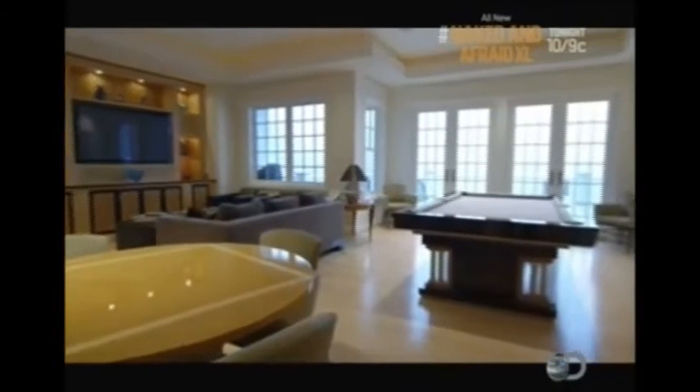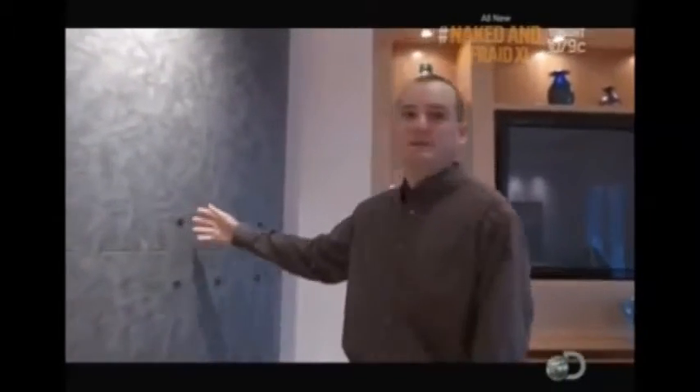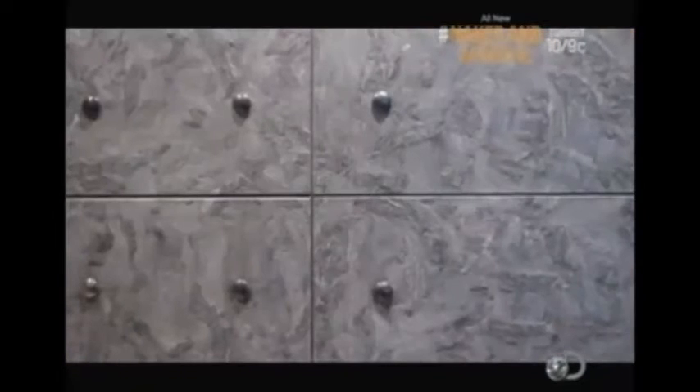The billiards room needed a statement fireplace, so David relied on a design trick to get the look he wanted. It looks as if it's stainless steel with rivets, but in actuality this is split stone, with heat-treated rivets placed in it in order to give it that feel of stainless steel.